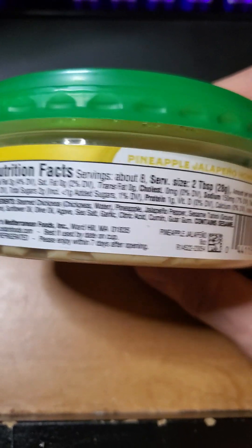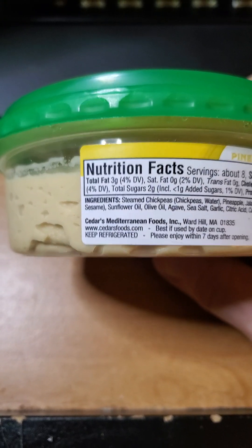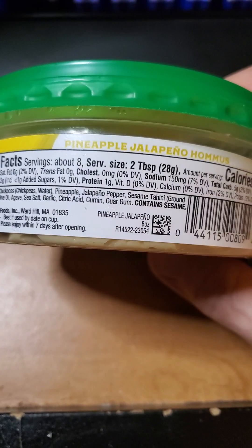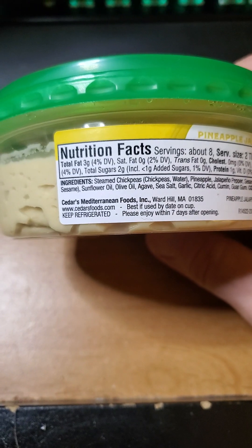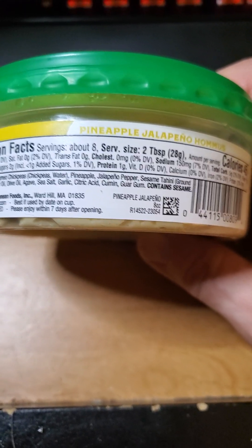It is vegan. Two tablespoons have got three grams of fat that are not saturated or trans. No cholesterol. 150 milligrams of sodium. Five grams of carbs, of which one is dietary fiber. Two grams of sugar, of which less than one is added. And a gram of protein.